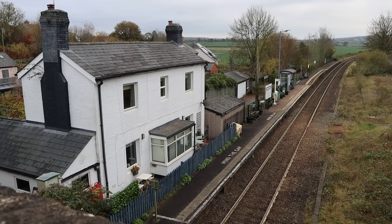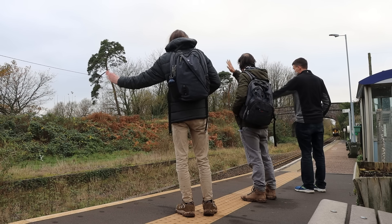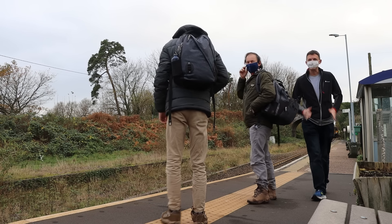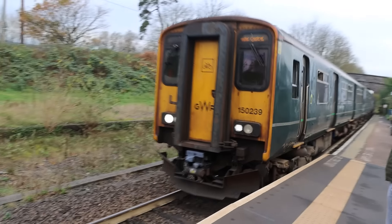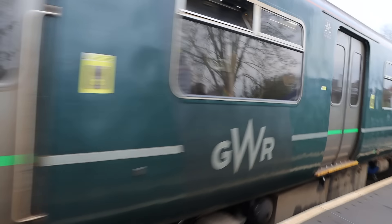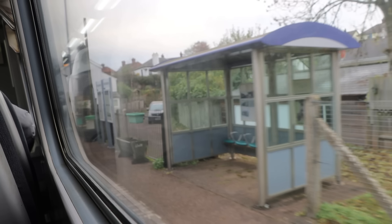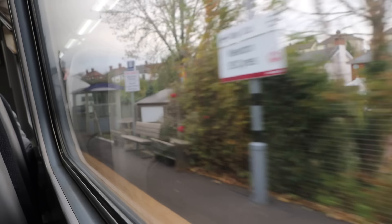I've met two other people here — we're going to stick our arms out at the same time to request the train. Three, two, one — yay! Request stop successfully made.